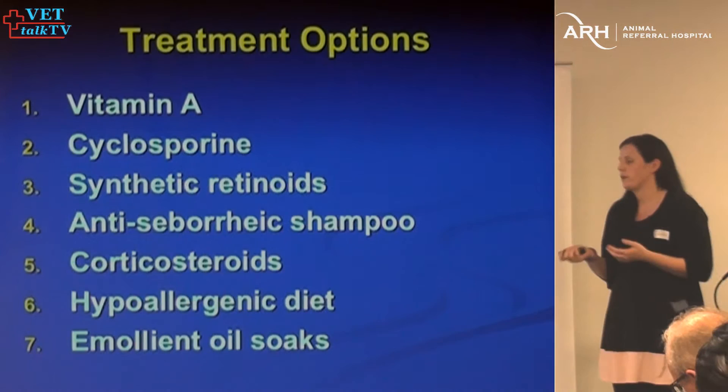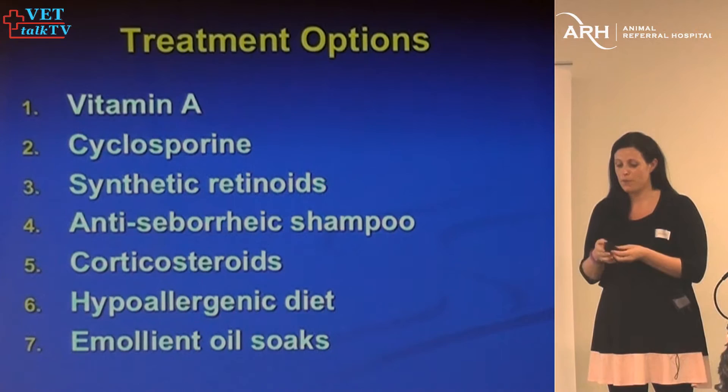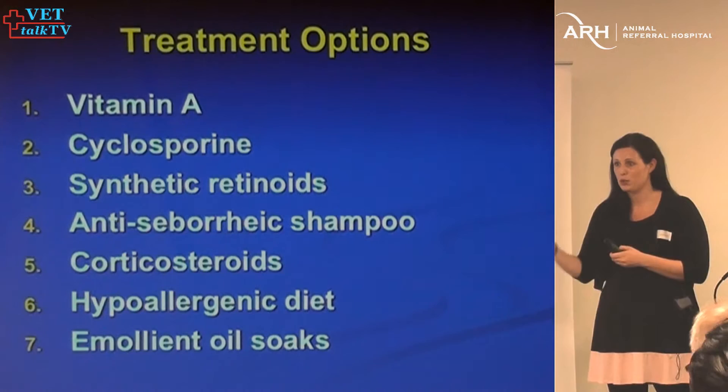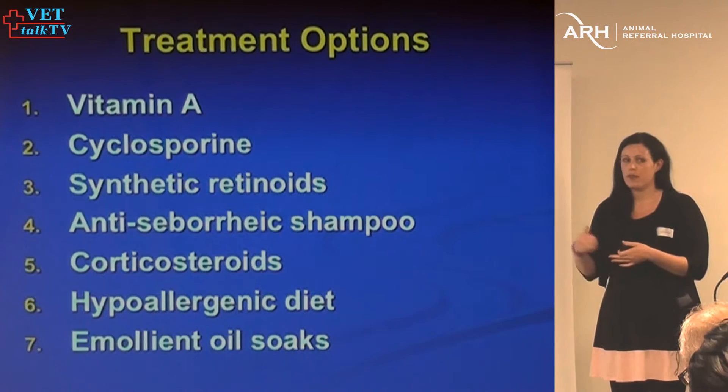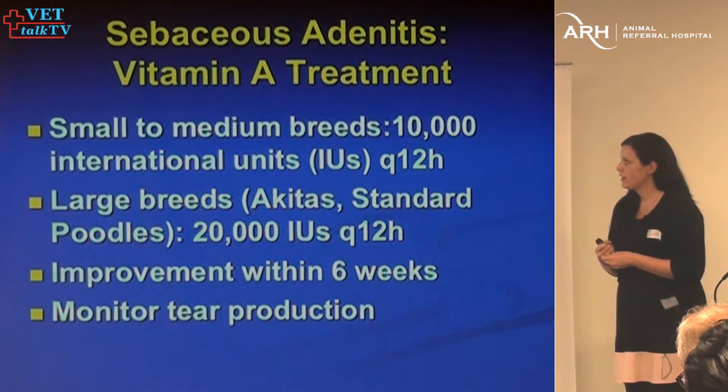Emollient oil soaks are really helpful. I have owners apply baby oil to the dog. To remove it, Dawn dishwashing liquid does a really nice job, usually needing two cycles. Put the baby oil on, leave it for 10 minutes, then wash twice with Dawn dishwashing liquid every seven to ten days. In a lot of cases, that'll make them look pretty fabulous after just one of those baths.